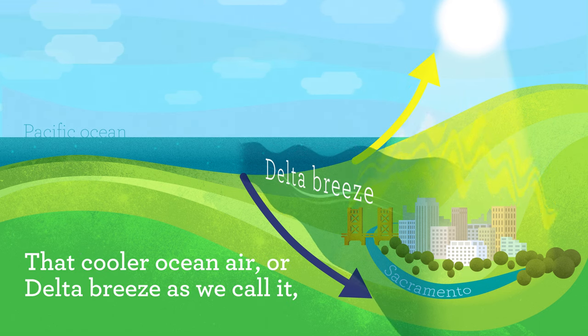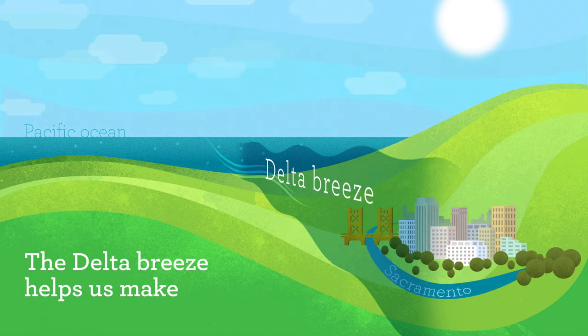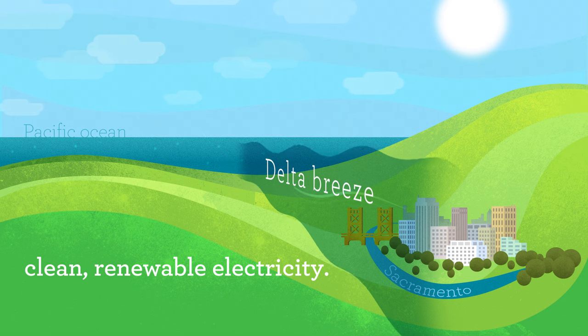That cooler ocean air, or delta breeze as we call it, is a welcome relief from sweltering Sacramento summer nights. The delta breeze helps us make clean, renewable electricity.